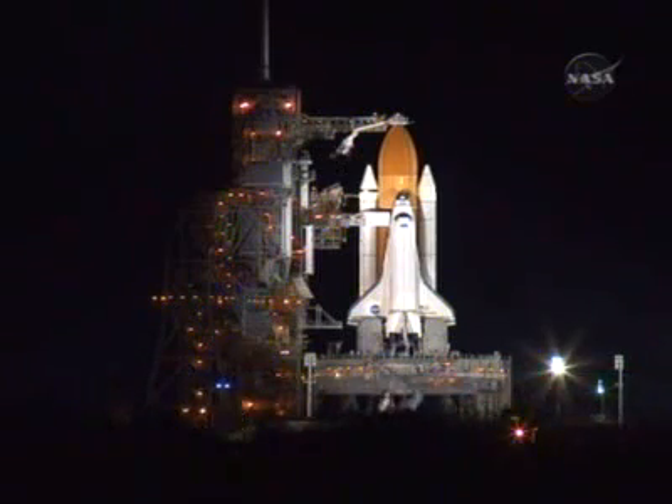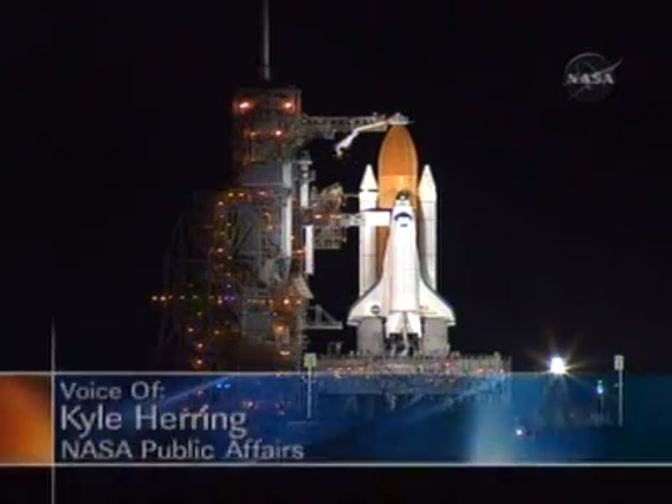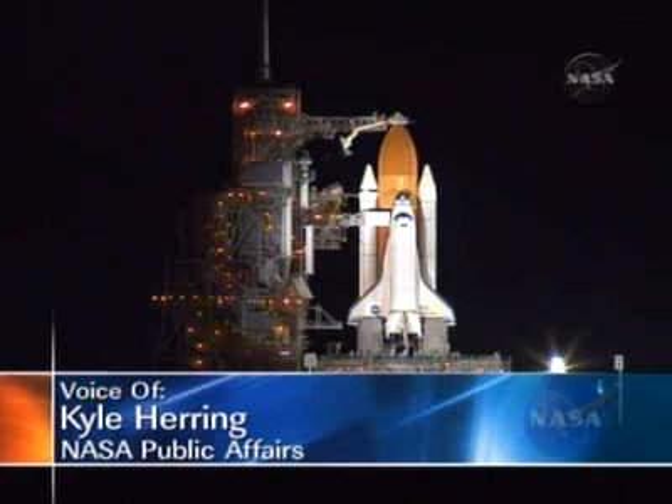Presently, conditions are favorable to support an overseas landing if one becomes necessary during the launch phase. The current primary trans-oceanic abort landing site is Zaragoza in Spain, with Istres in France available if necessary. The third TAL site, Marron, is no-go for weather conditions this evening.